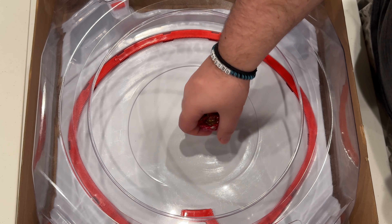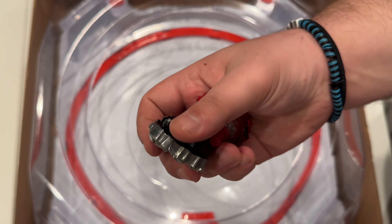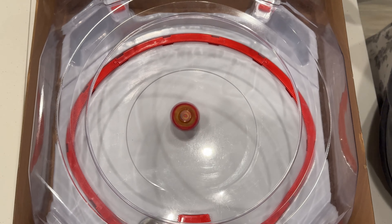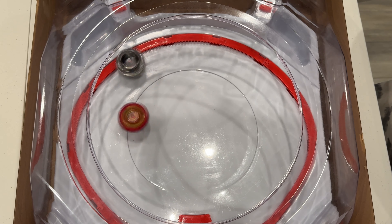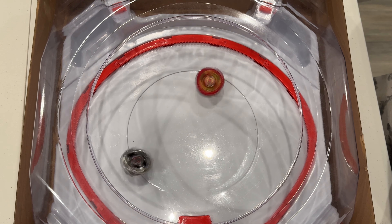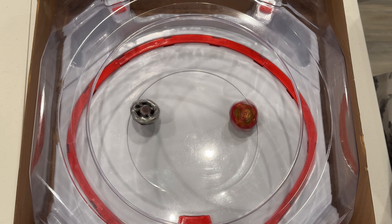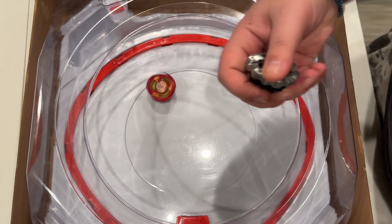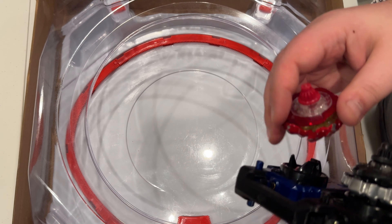Moving on to the next Sphinx — the black one, which is 480 High Taper. Three, two, one — Phoenix Wing wins that one.